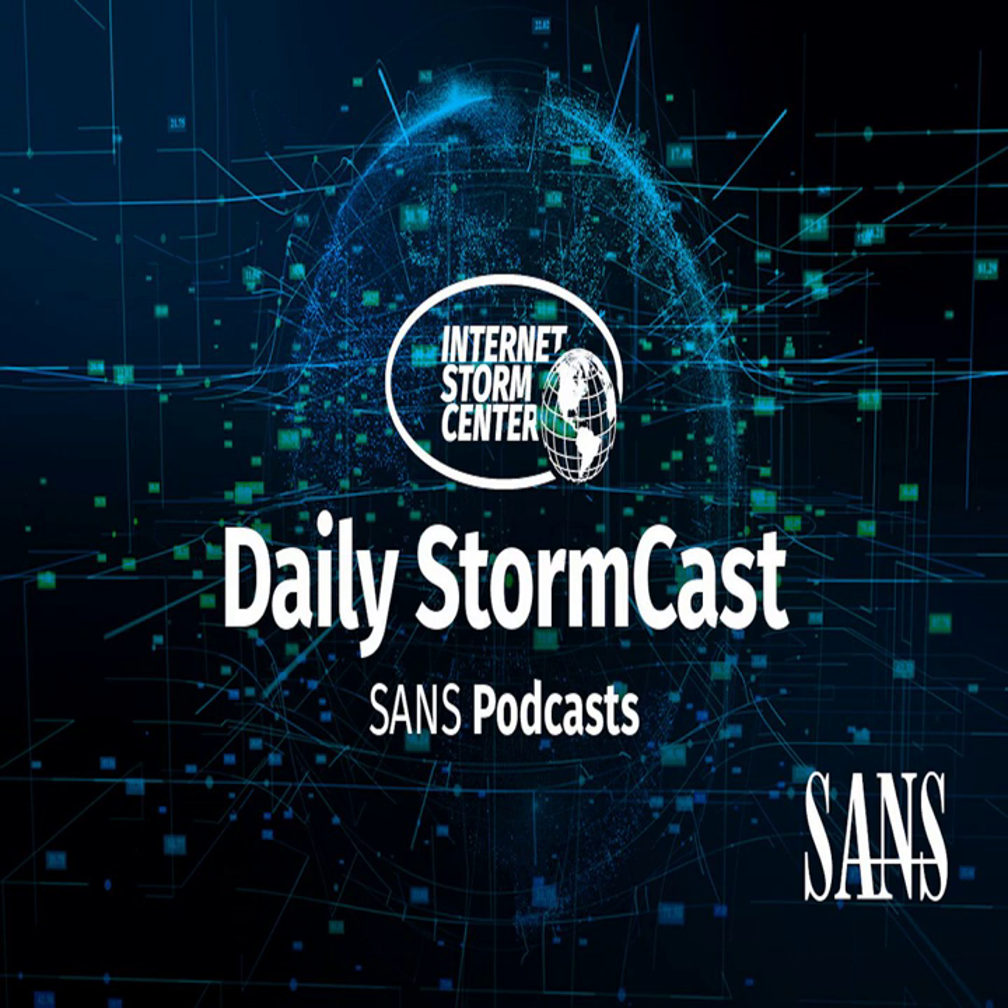Hello and welcome to the Tuesday, January 23rd, 2024 edition of the SANS Internet Storm Center Stormcast. My name is Johannes Ulrich and today I'm recording from Jacksonville, Florida.